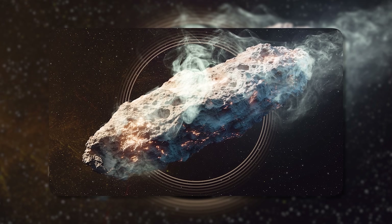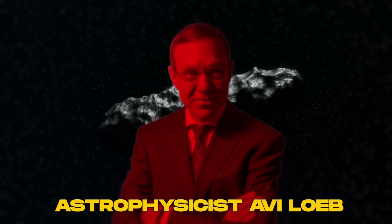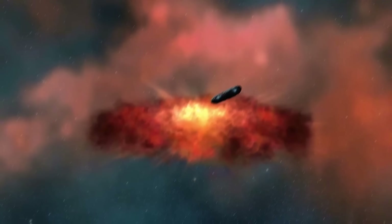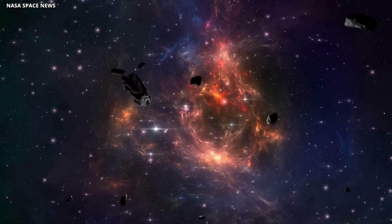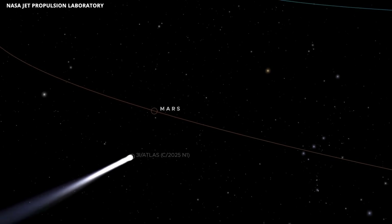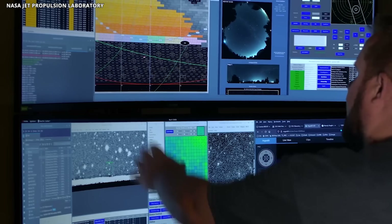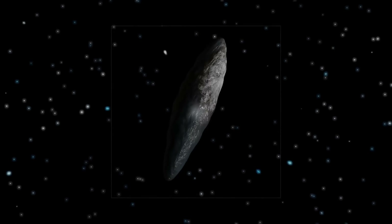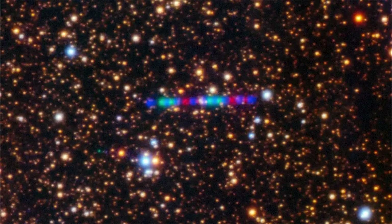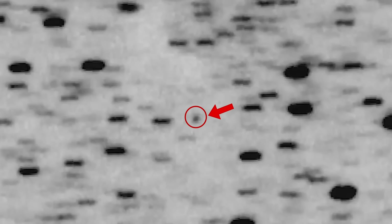That's thousands of times heavier than any interstellar object we've seen before. Avi Loeb points out that this makes 3i Atlas a major outlier — if the galaxy is filled with debris of all sizes, we should have encountered many smaller interstellar objects before stumbling upon one this large. He even dares to ask whether something this dense and well-structured could be technological, highlighting the trajectory's precision, anomalous nickel detection without iron, and its unexpected mass. NASA, on the other hand, is keeping both feet on the ground — their stance is that 3i Atlas is almost certainly natural, not engineered, with its visible coma being a classic hallmark of a living, breathing comet.